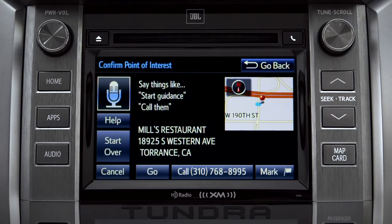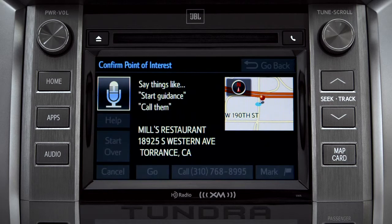To navigate to this point of interest, say "go there", or you can say "call them" or "mark location". Go there. Navigating to Mill's Restaurant.